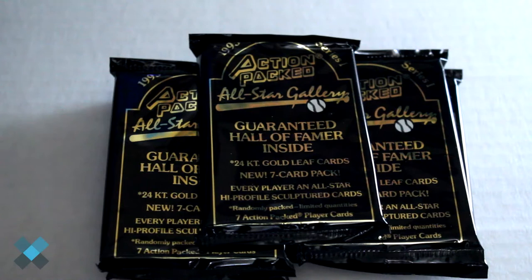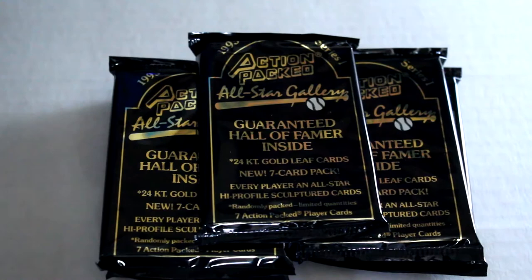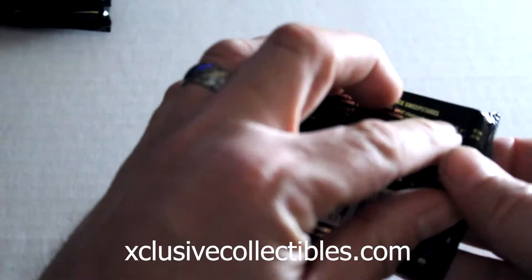Hello again everybody, this is Dave from Exclusive Collectibles, back for the pack break today. We're gonna be checking out the 1993 Action-Packed All-Star Gallery set. We've got five packs to open — we're gonna open these up, check out the design, see who the guaranteed Hall of Famers are inside, and maybe try to get a 24 karat gold card. Hope you enjoy, all right, here we go with the first pack.